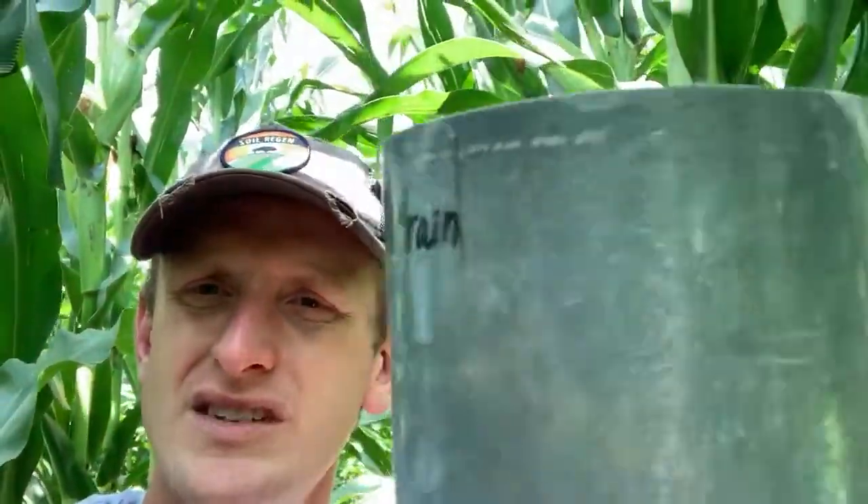How do we know that we can infiltrate six or eight inches of rain per hour? Well, we take one of these right here — a rainfall infiltration ring. We pound it in, then we apply an inch of water and time it, then we apply another inch and time it again.